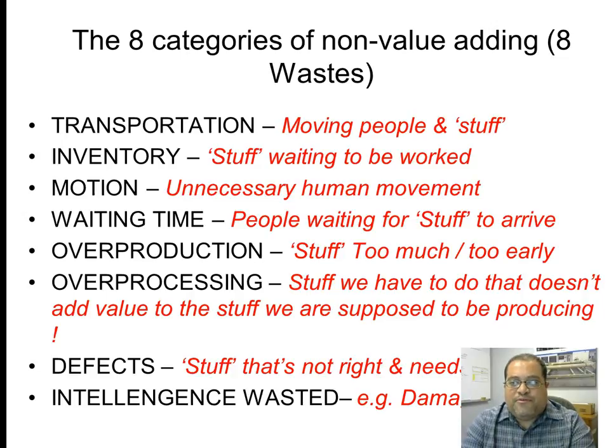These are the eight categories of non-value-added activities, or the eight ways. Transportation — moving people and stuff. Inventory, by contrast, is stuff that's waiting to be worked. Motion — unnecessary human movement. Waiting time — people waiting for stuff to arrive. Overproduction — stuff produced too much or too early.